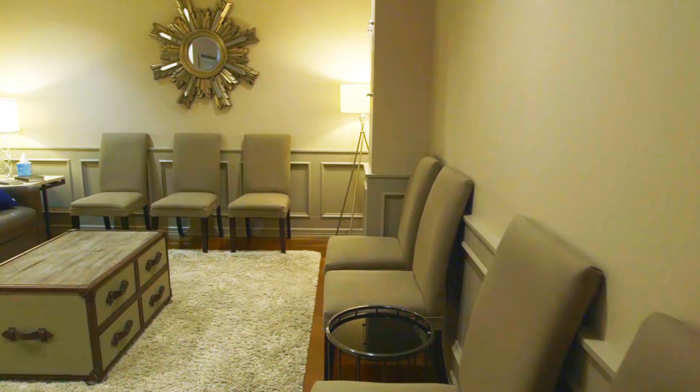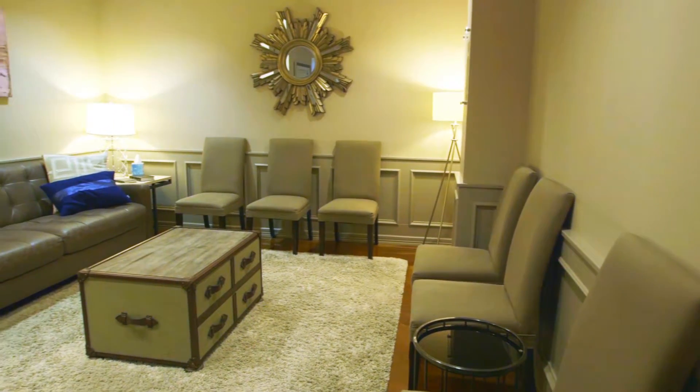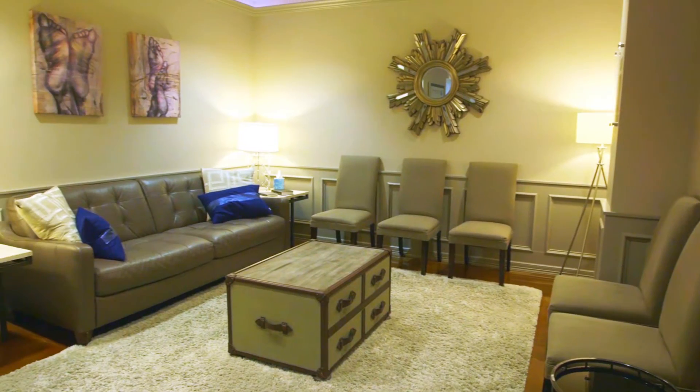Welcome to Foot and Ankle Specialists of the Woodlands. I'm Dr. Marcin Vaclaw. Patients are greeted by our friendly staff and can sit in our comfortable waiting room generally for less than 15 to 20 minutes before their visit.